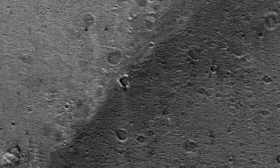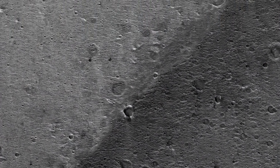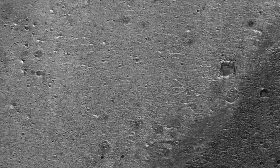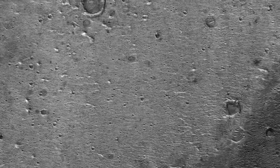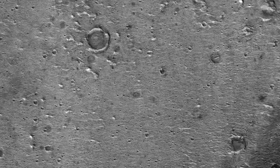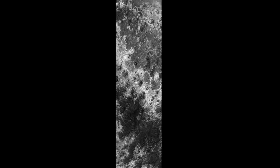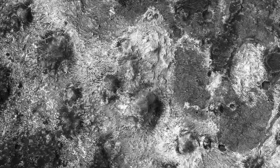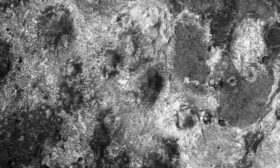Another issue that rover planners have to be aware of is the presence of dunes, which could block the traverses of rovers. But this part of Oxia Planum appears benign in that respect as well. This is one of the HiRISE images acquired to evaluate this site.